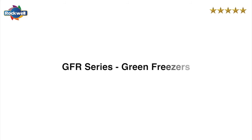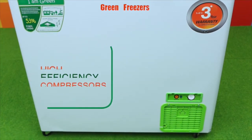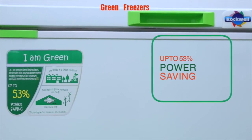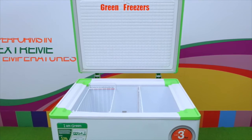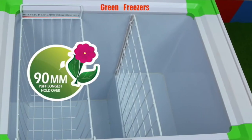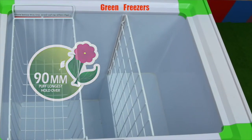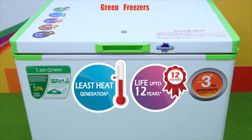The GFR series green freezers feature high efficiency compressors, saving power and money. They offer up to 53% power saving compared to standard freezers. They are super tropicalized to perform in extreme temperatures with 90mm high density PUF insulation.